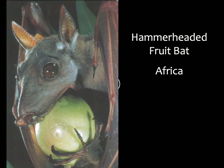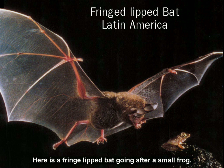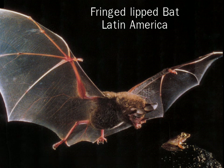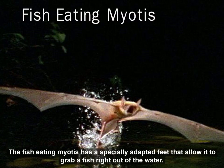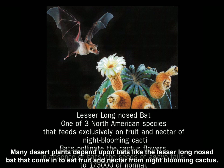Here is a bat from Africa that is a fruit-eating bat. Here is a fringed-lip bat going after a small frog. The fish-eating myotis has specially adapted feet that allow it to grab a fish right out of the water. Many desert plants depend upon bats like the lesser long-nosed bat, which comes in to eat fruit and nectar from night-blooming cactus.